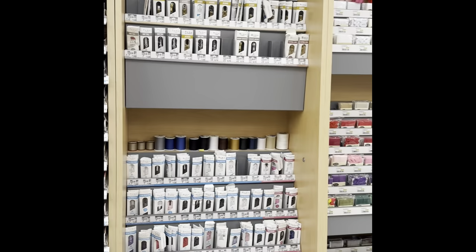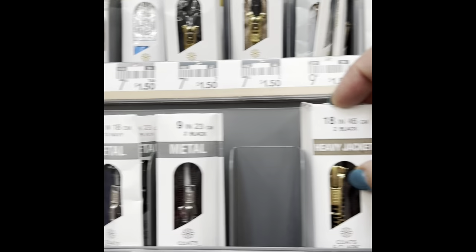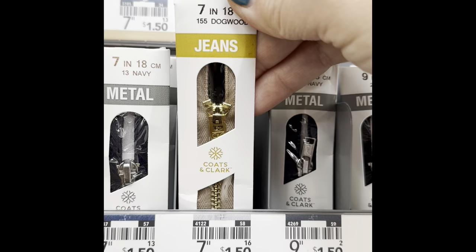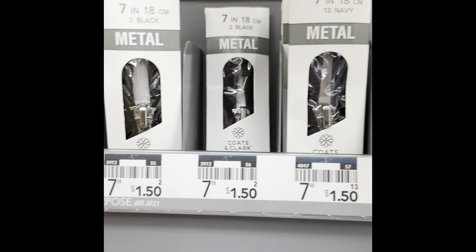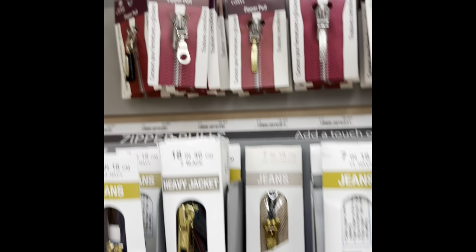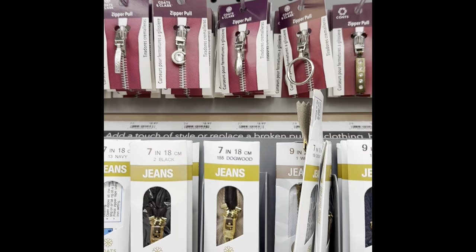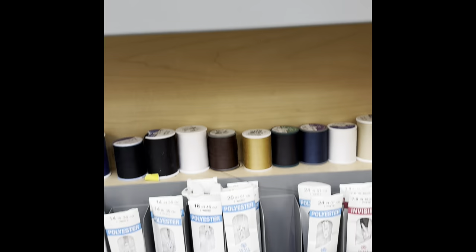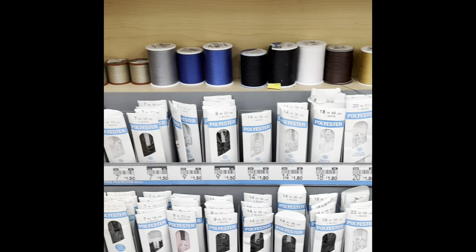They also have zippers. I spent a little bit of time here because I wasn't sure how to read them, but these were the 7-inch and then as you go down they go to longer ones — 9-inch and longer. There are metal ones, and there are also just the zipper pulls, which is nice because if you have a zip-up hoodie you could replace the zipper pull on it.